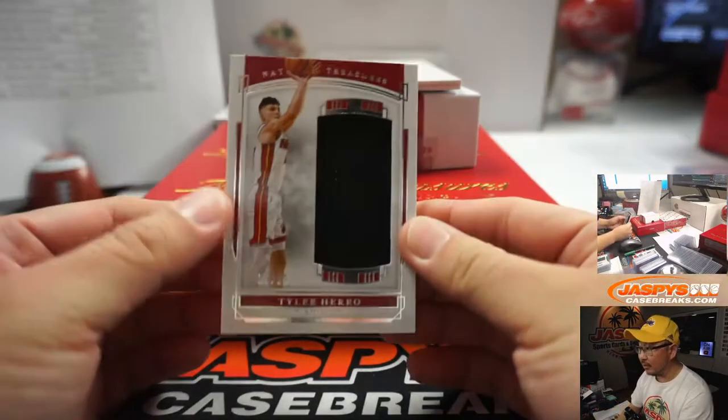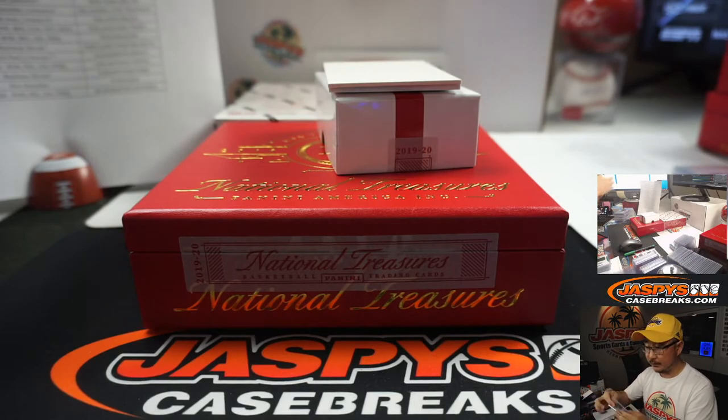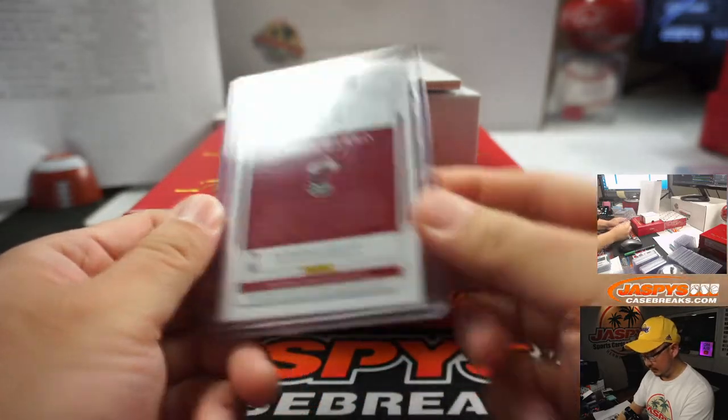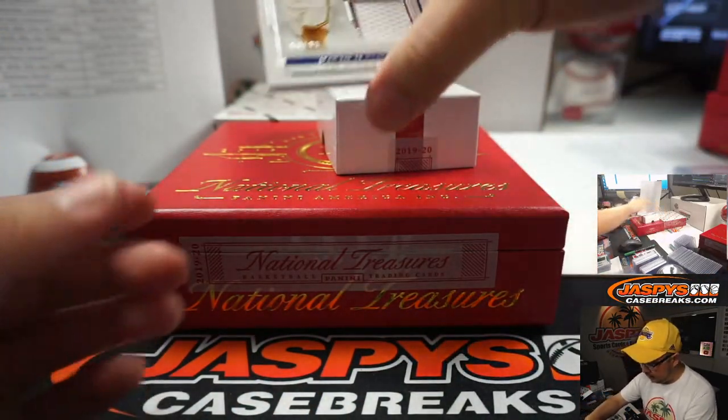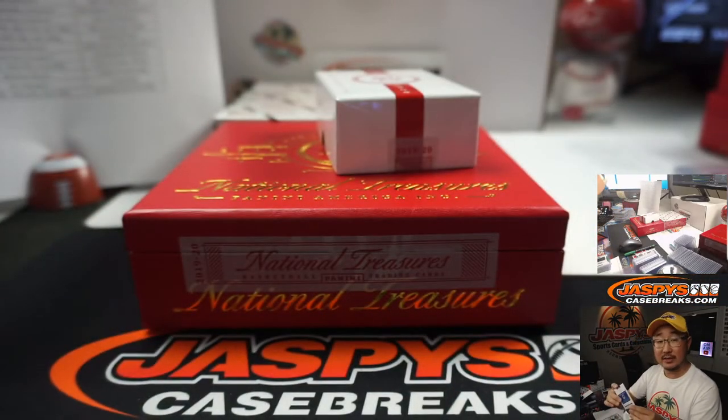Looks like a couple relics now. 55 and a 99 Tyler Hero for Jason and the Heat. And we've got a two color dual relic Jordan Poole, it's a 99 — that'll be for the Warriors. That's going to go to Riffer.